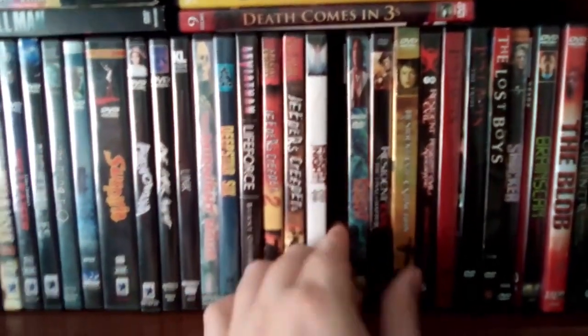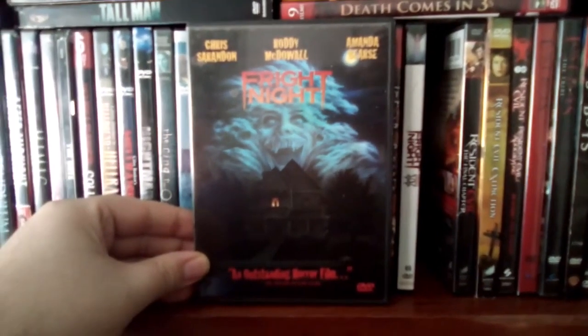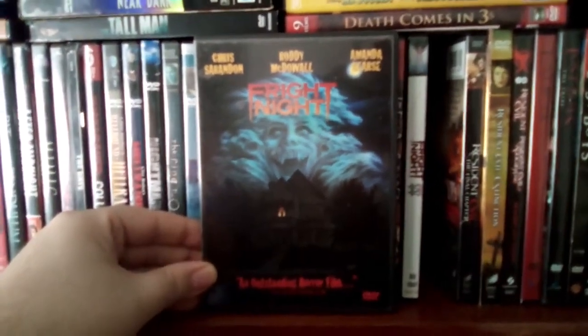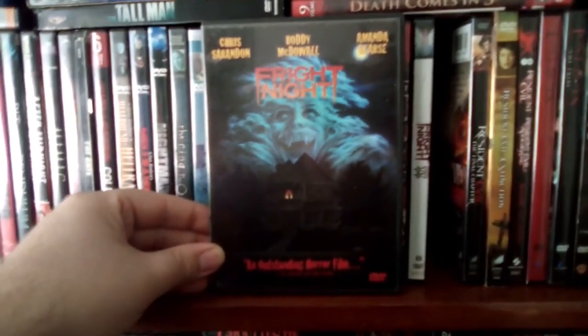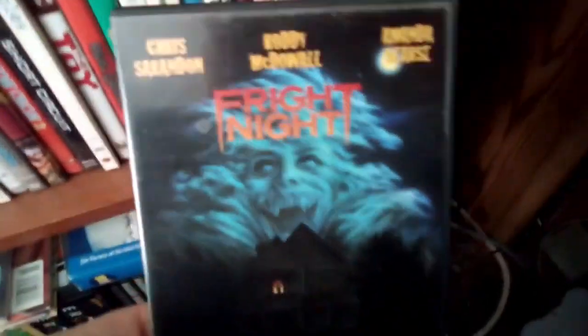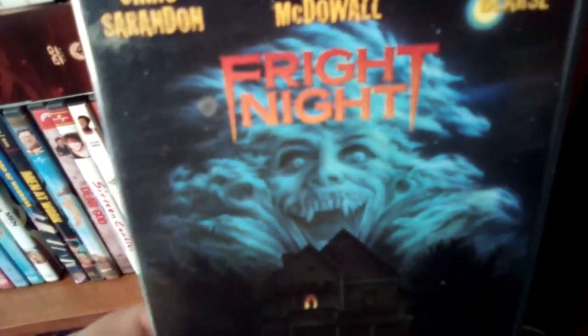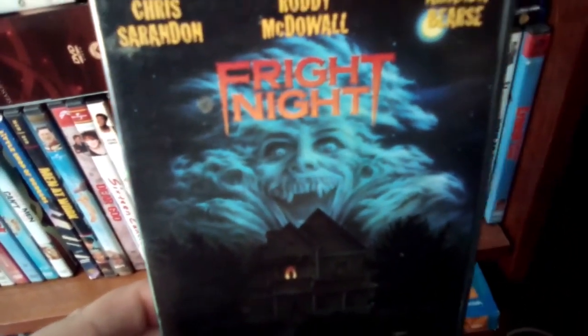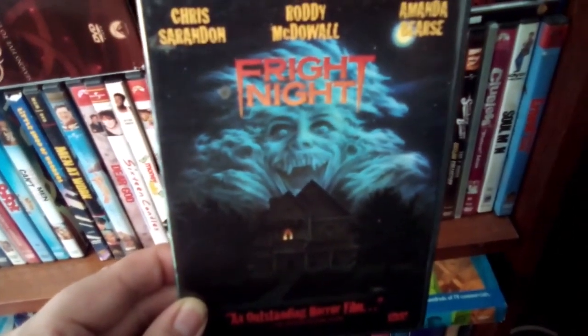And then we got Fright Night — a classic 80s horror film. It's probably one of my favorite vampire flicks. Really good movie, definitely worth checking out. Beautiful artwork, as always. I just love this artwork back in the day — it's really cool, really scary looking. Yeah, this is Fright Night, the original classic 80s horror flick.